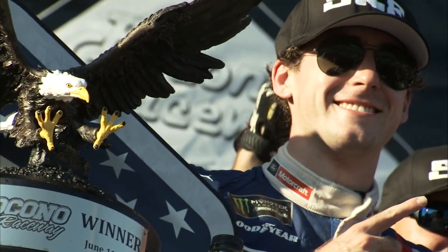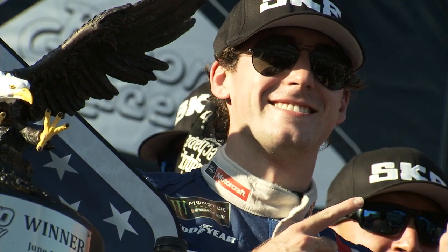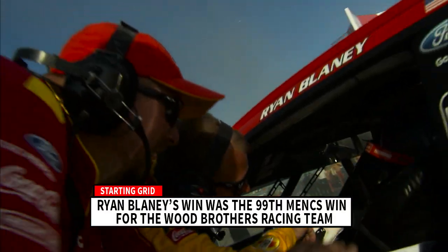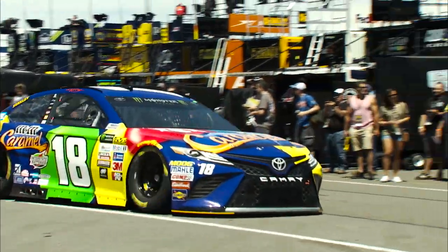This year Ryan Blaney looks to back up his win in June and put the Wood Brothers back in victory lane for the 100th time in the Monster Energy NASCAR Cup Series.